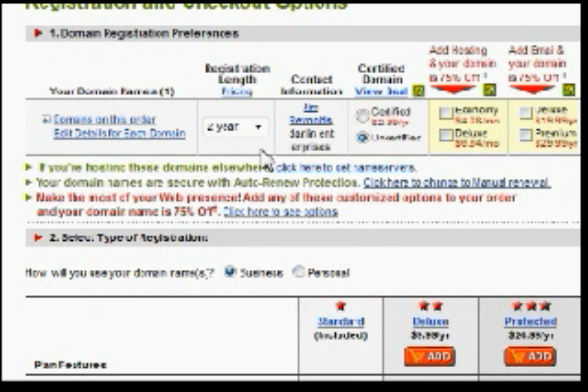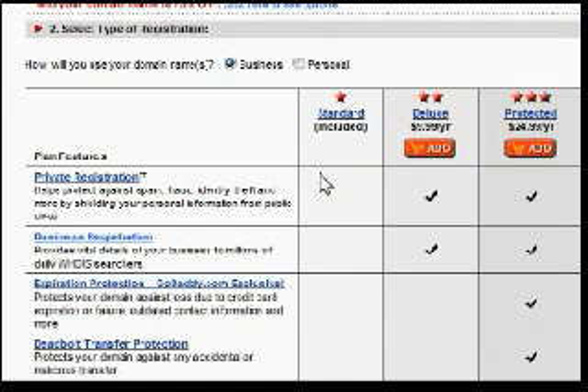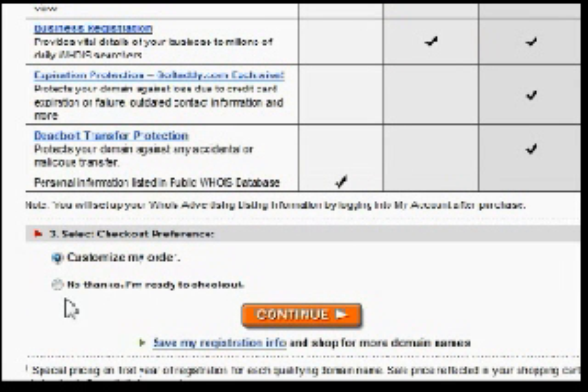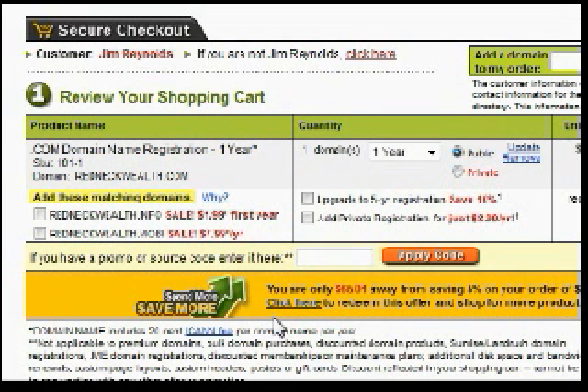When you get through all of this, you should end up on a page similar to this. They try to default to two years — I'm going to change it to one year. All this other stuff I don't bother with. They ask how you're planning to use it — personal or business — and try to add extras. No thanks; I'm ready to check out. Just be sure to check 'no thanks' and continue on.